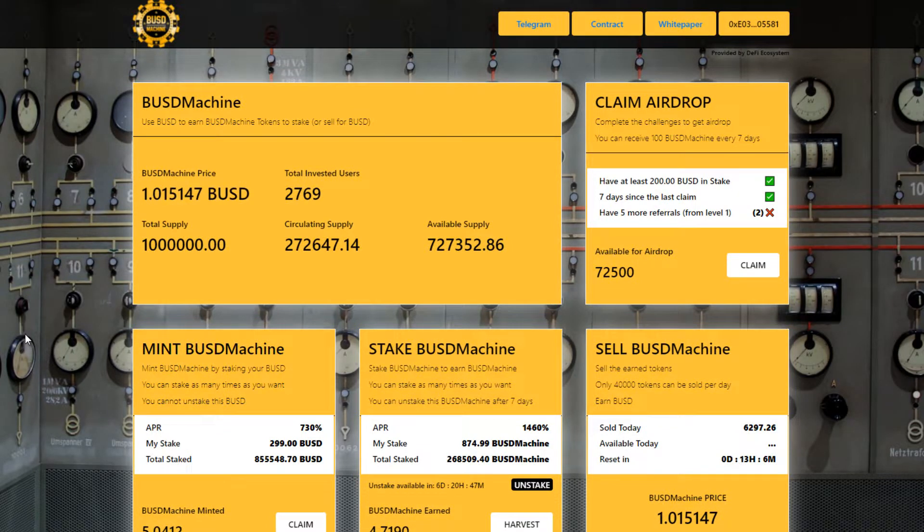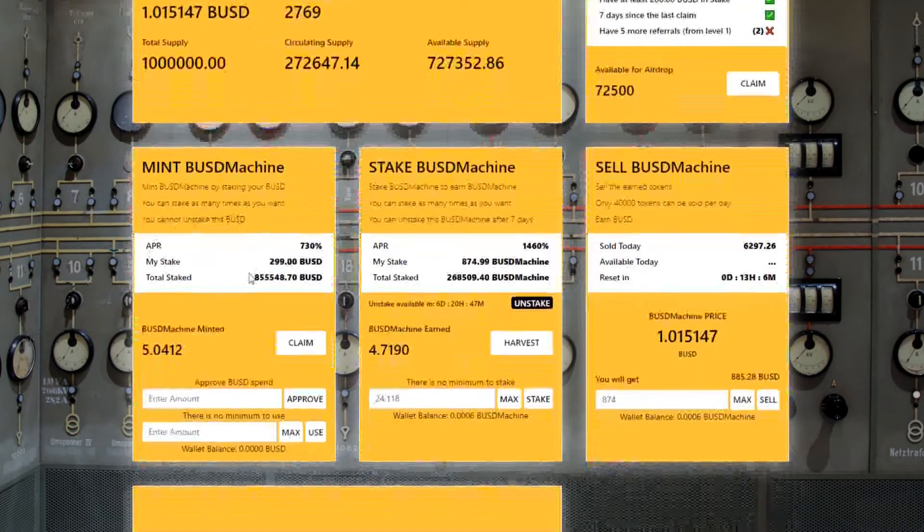BUSD machine pays out 2% daily on the BUSD stable coin, and 4% on the BUSD machine token, and it's still early to get in. These BUSD machine tokens cannot be bought anywhere else, not even on PancakeSwap, so you can only earn them on this platform.